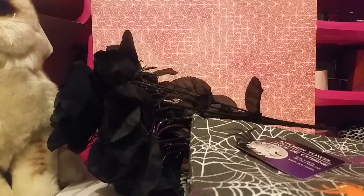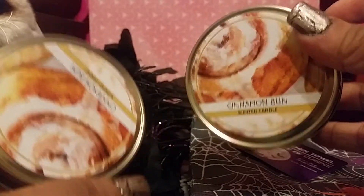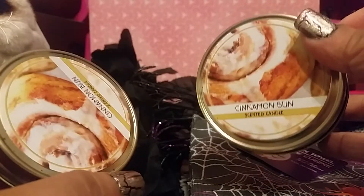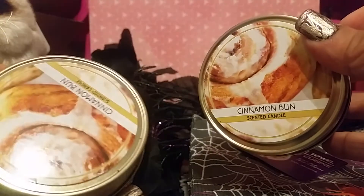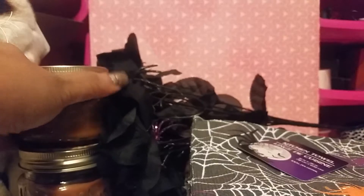Then for my Dollar Tree haul — if you guys saw a while back I hauled those candles and did a review on the cinnamon bun one. Well my Dollar Tree didn't have them for a minute, but when I was there today I saw some. So I picked up two more of the cinnamon bun because this is actually my favorite one. They smell amazing and they throw off a lot of scent. Even my big house — I can smell it through the whole house from this little one. Normally I can't say a lot of good things about Dollar Tree candles, but I love these.